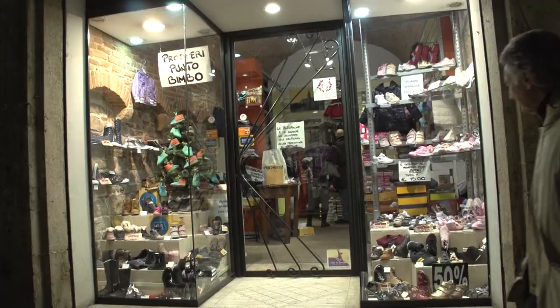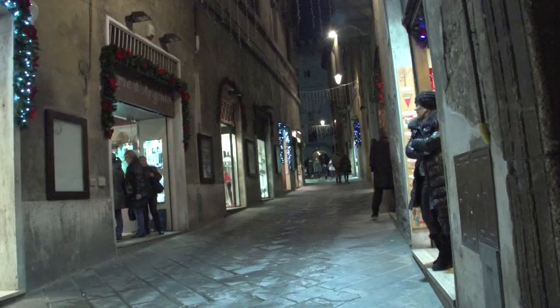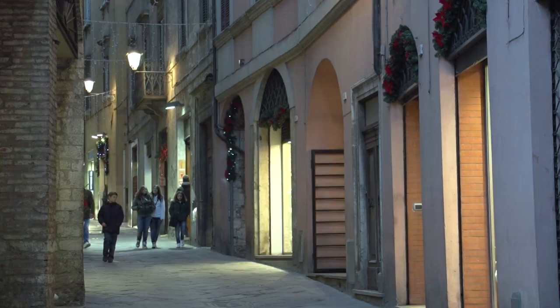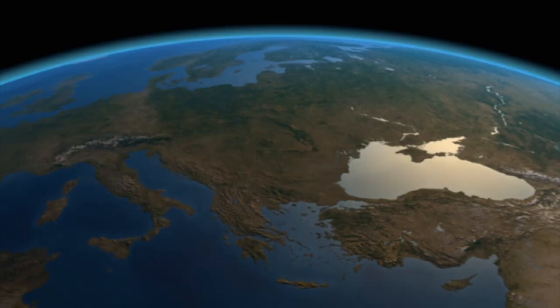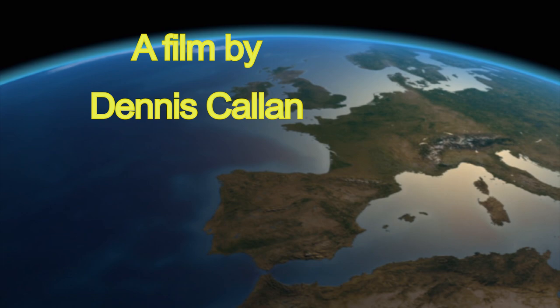This completes our first look at Todi. We're bringing you another video that will go into more detail on the walking lanes, taking you from one end of town to the other. We also have more videos about the great towns of Umbria, including Spoleto, Perugia, and Gubbio, in our series on Umbria — the green heart of Italy. We frequently upload new movies, so please subscribe to our channel, click the bell for notifications, and if you enjoyed this video, a thumbs up and comments are always welcome.